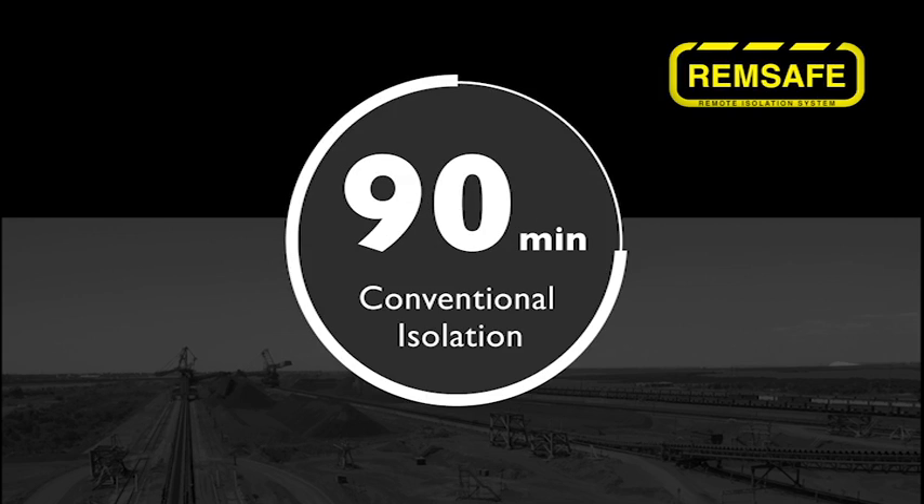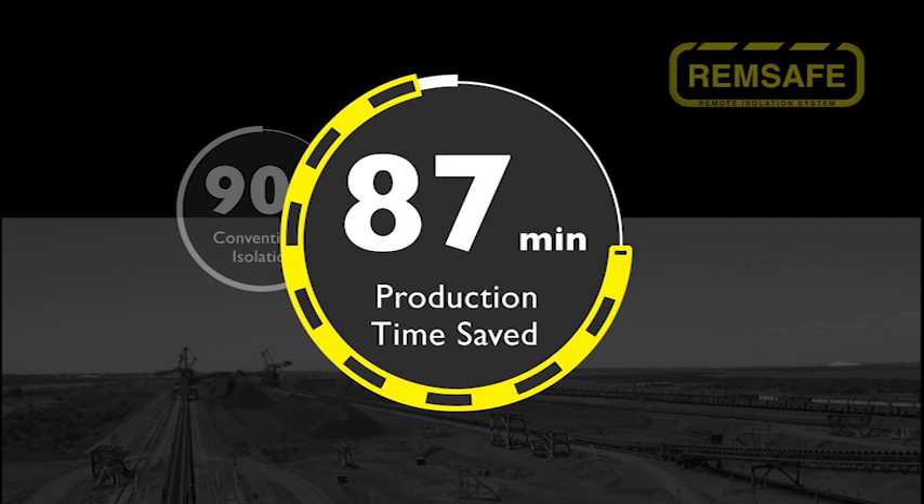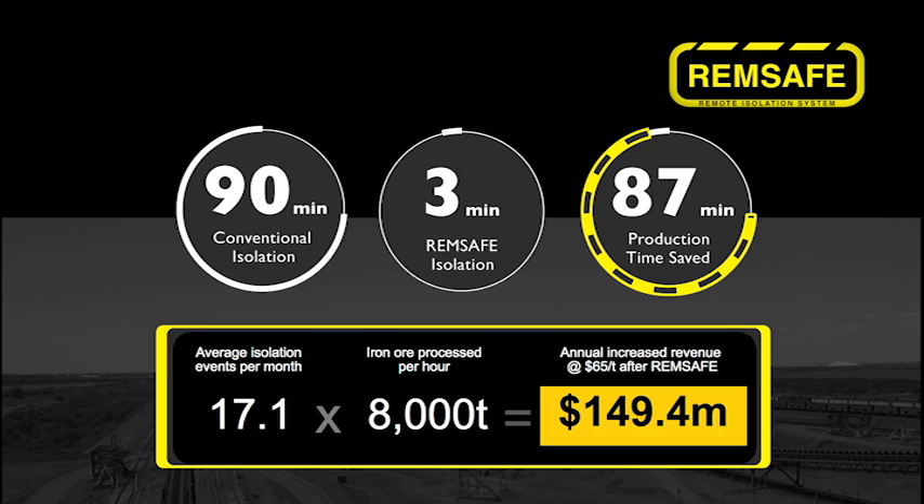The return on investment with the REMSafe isolation system is very rapid. The very first system we installed, we commissioned on a Monday morning, and by Thursday morning of that week it had paid for itself.